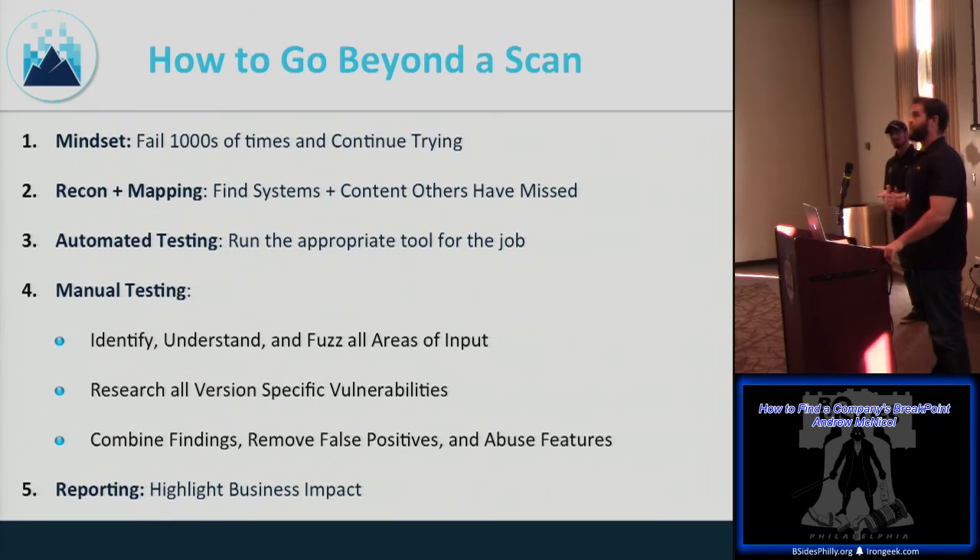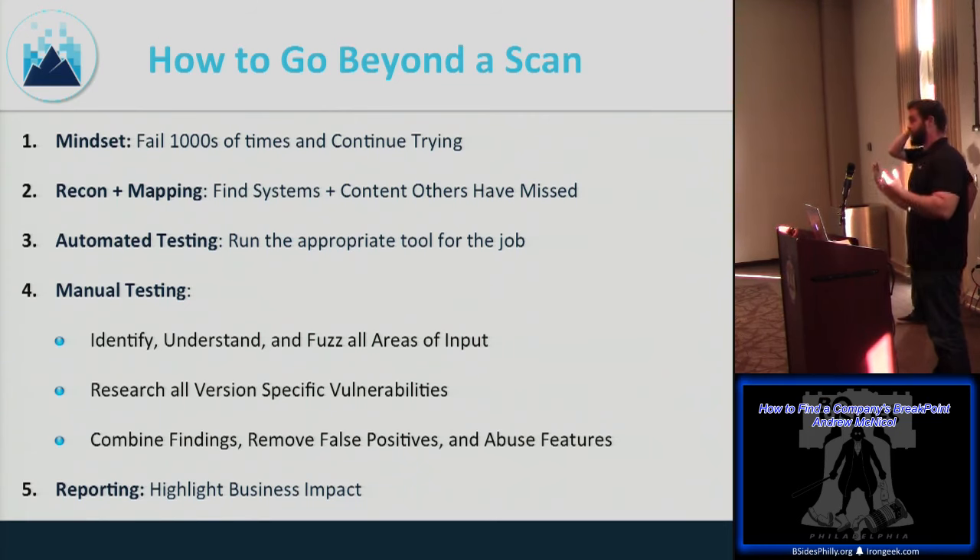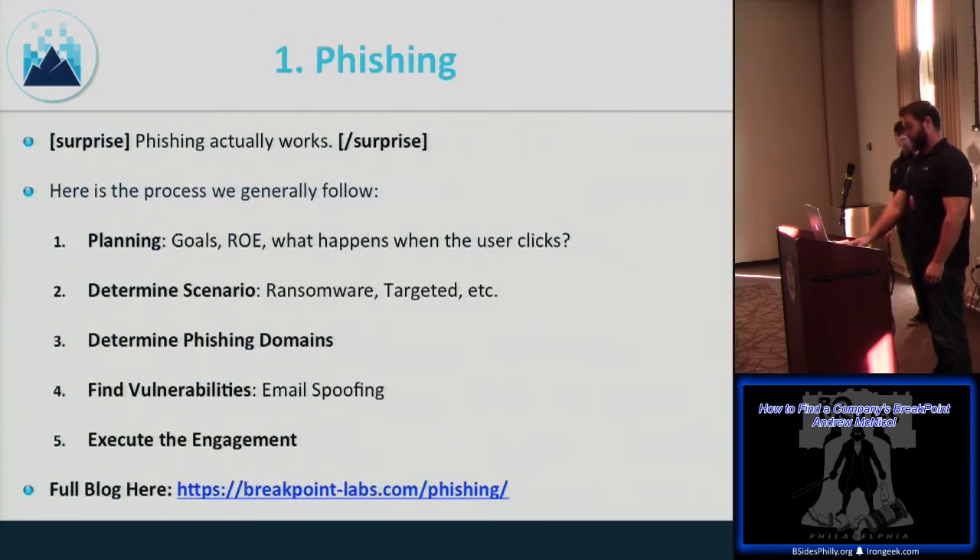The final stage is reporting. We like to highlight business impact. I'll ask customers: what keeps you up at night? On one test, the biggest fear was availability — taking the power down — not domain admin. The path to domain admin wasn't as important as the risk of taking the building's power down. It all depends on the customer's risk threshold.